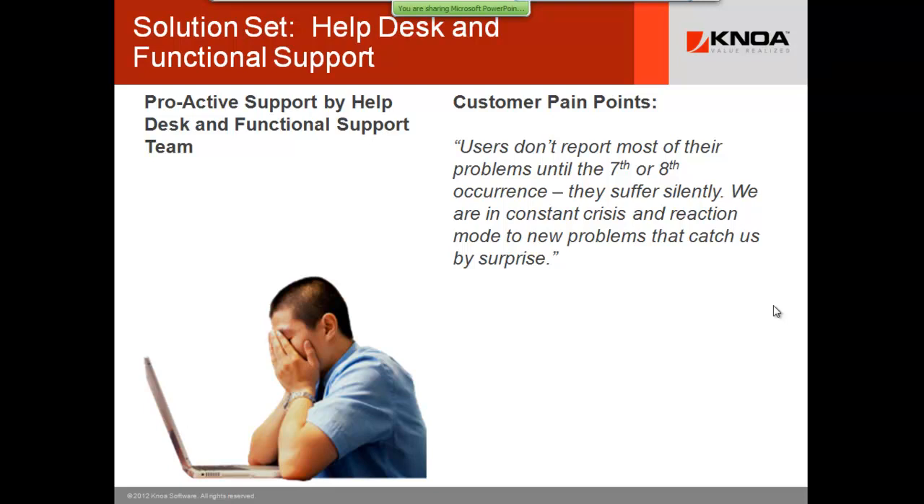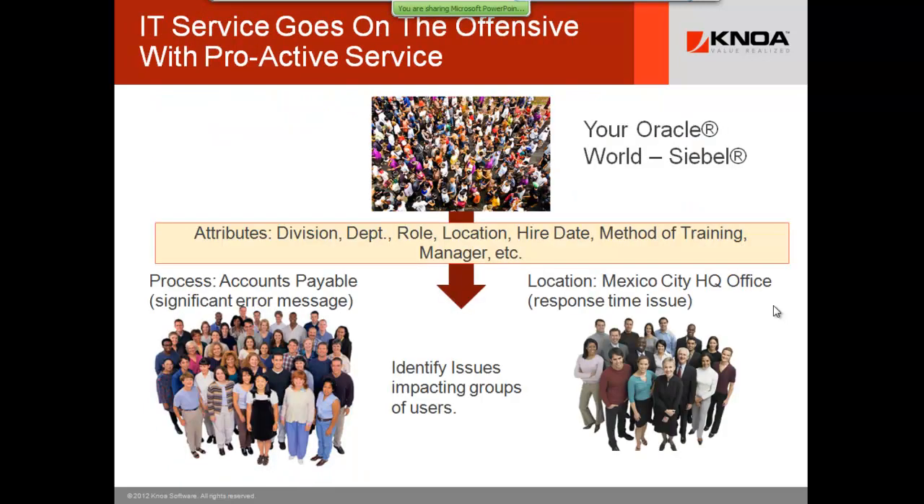IT service can now go on the offensive. You can reframe and change the way IT service supports the organization and raise your value proposition by an order of magnitude. You can see by almost any cluster — geography, department, title, individual — what's happening. You want to make sure before a new VP even calls that you know what's happening. You see 10,000 errors in real time, not the 1,200 that were called into the service desk.